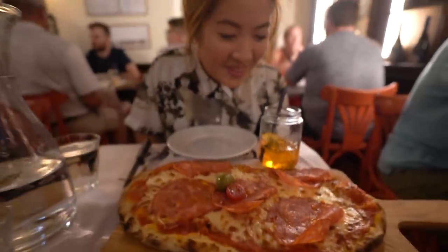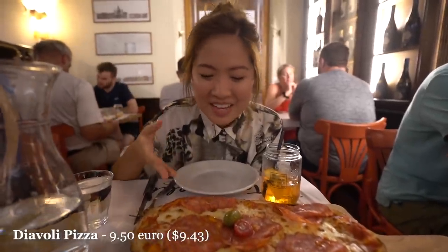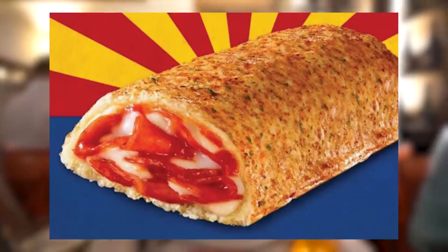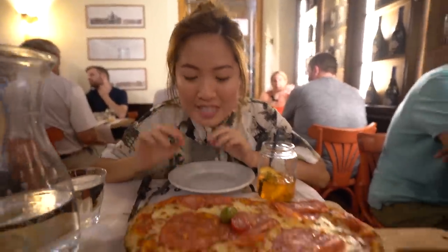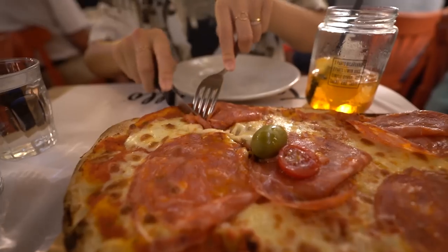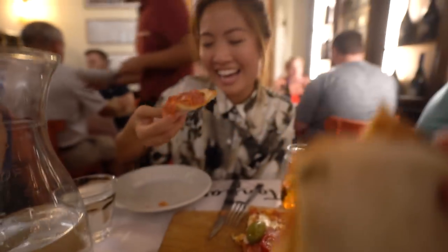We all saw it coming — we got ourselves a pizza here in Rome, Italy. I feel like this is one of the most influential dishes on the planet; I mean, it inspired pizza rolls, bagel bites, Hot Pockets, you name it. Here we have some cheese, some tomato sauce, and also some spicy sausage. The crust looks nice and thick. Ooh, and it's hot — I just touched it, it's burning my fingers.